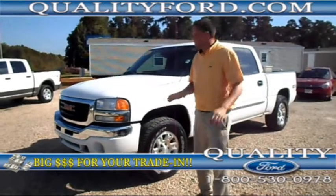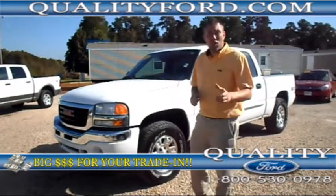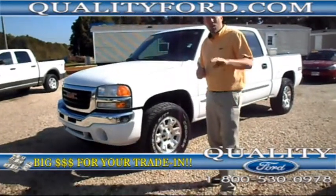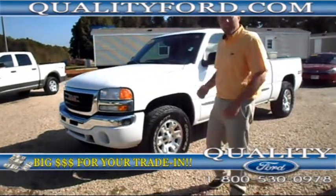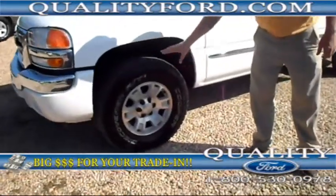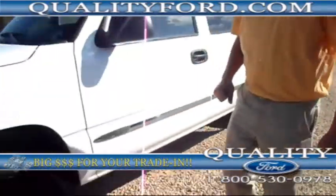Now, this is a local trade. It's a 2006 GMC Sierra 1500. It's a Z71 four-wheel drive. It's also got the SLE package. It's got some great aluminum wheels and great condition on the tires.